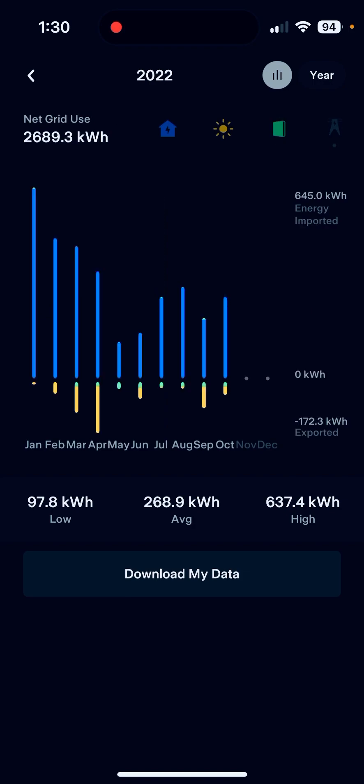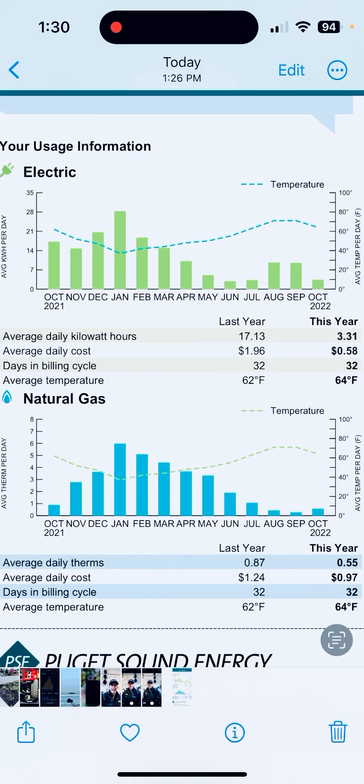Finally, the net grid usage is super low, obviously in May and June before the AC started coming on. Jumping to the Puget Sound Energy side, which is our utility provider — this is their little chart. Disregard the gas on the bottom, but you can check out the average daily kilowatt hours: last year was 17.13, this year is 3.31. Really liking that, and that isn't even counting what was dumped back to the grid for net metering.